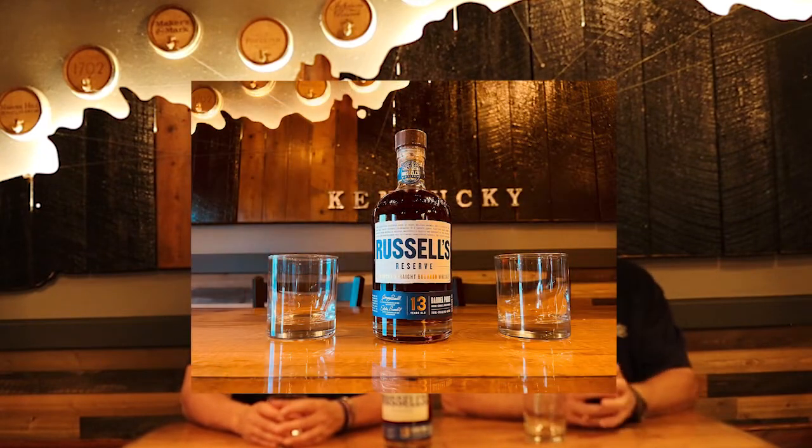Hi, welcome back to another edition of What's New at Charlie's. Today we're going to be opening up a bottle of Russell's Reserve 13. We've been trying to get this bottle for the last year, and one finally showed up today.